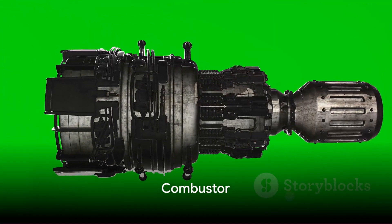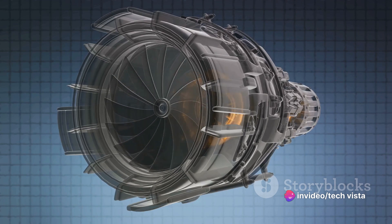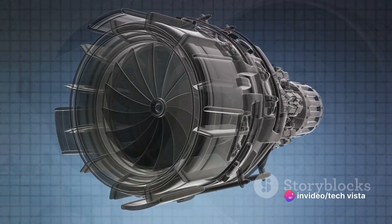Next, we move on to the combustor. This is where the magic happens. The compressed air is mixed with fuel and ignited. This combustion process is akin to fireworks, generating high-temperature, high-pressure gases that are essential for the engine's operation. Key components include the combustion chamber and fuel nozzles.